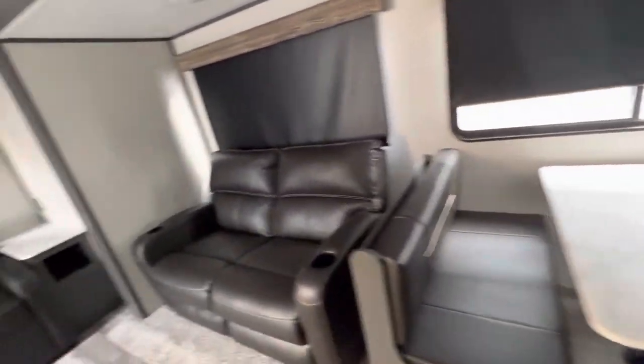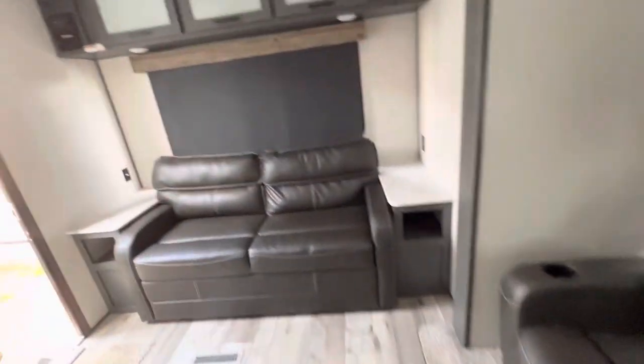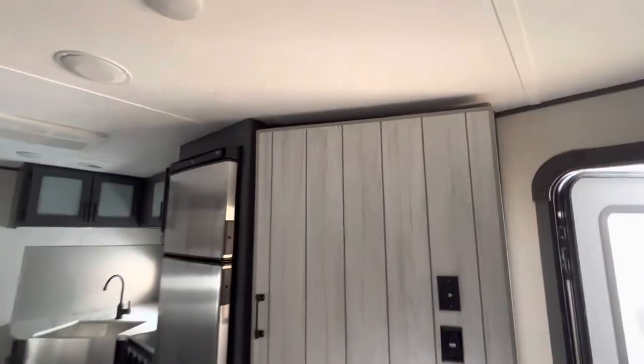You have a dinette that can convert into a bed, super comfortable recliners, and a couch that converts into a bed too. Here we have the entertainment center — it's ready for a TV. It has a fireplace for secondary heat, and you also have storage tucked away behind here as well.